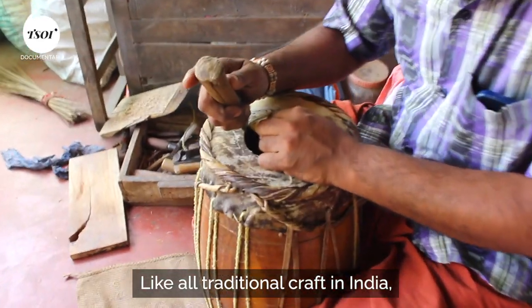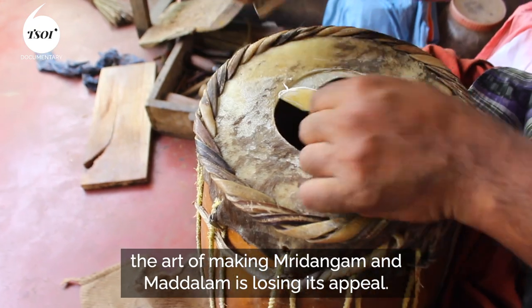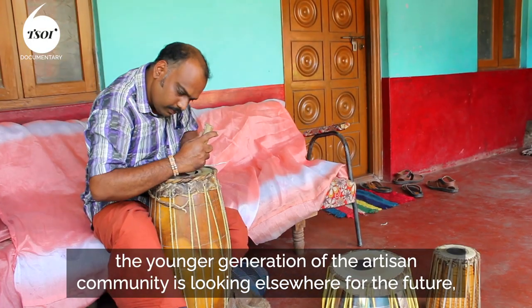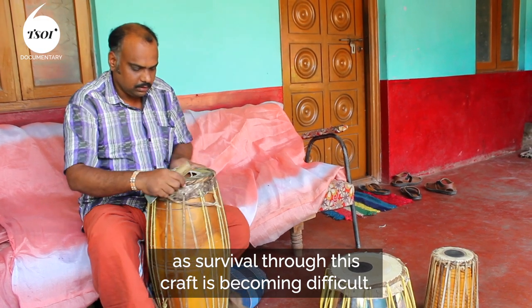Like all traditional craft in India, the art of making mridangam and madalam is losing its appeal. While the last remaining masters continue to toil away, the younger generation of the artisan community is looking elsewhere for the future, as survival through this craft is becoming difficult.